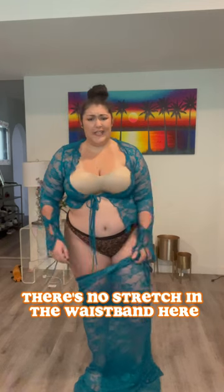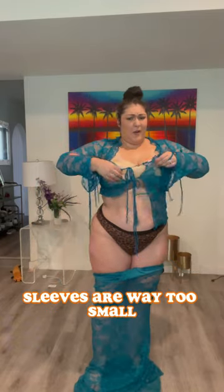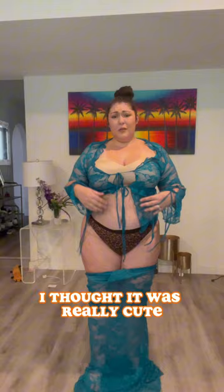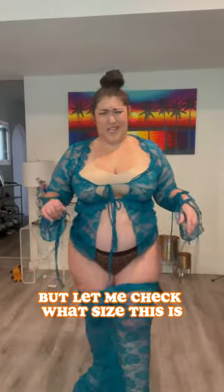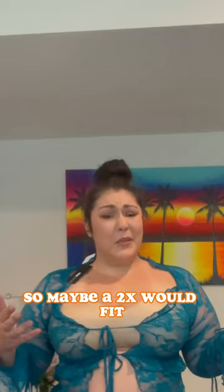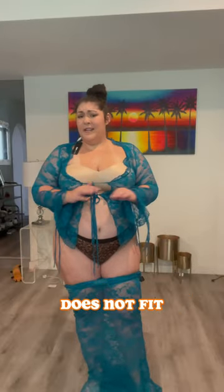This is obviously a fail. There's no stretch in the waistband here. There's no zipper. Sleeves are way too small. I don't know what I thought when I bought this — I thought it was really cute. It's not even usually my style. It's a 1X and like I said, I'm in between sizes, so maybe a 2X would fit. But this one definitely does not have enough stretch. It does not fit. Definitely returning.